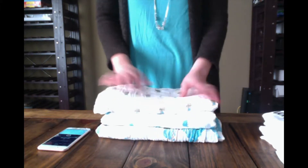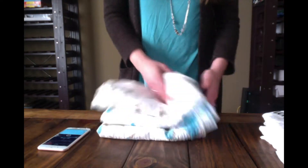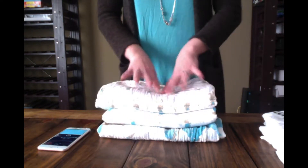Here we have the Joylific muslin swaddling blankets. It is Amu, the turtle, and Joy, the rabbit, which is really cute.